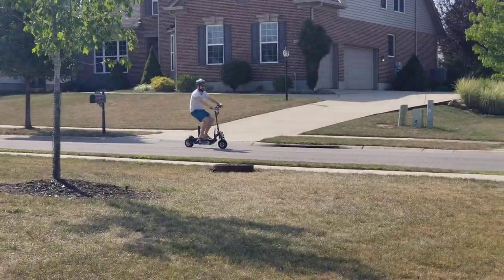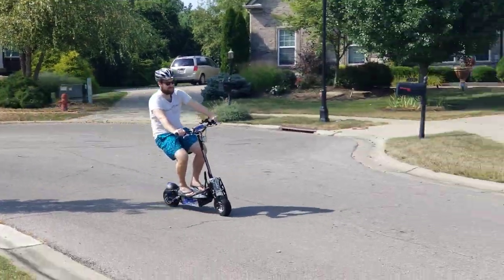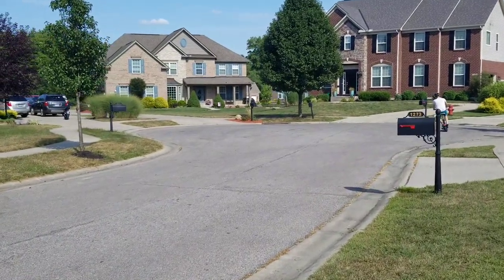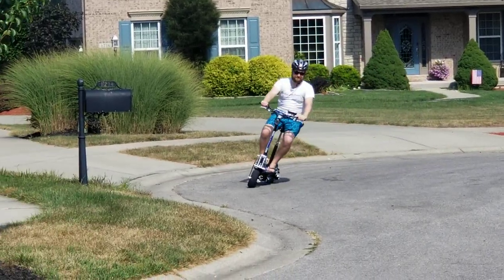This is E-Tech Gadgets again. We got another test ride on another one of our scooters. This is the uber scooter and it goes about 22 miles an hour. It's a 36 volt, 12 ampere hour scooter.